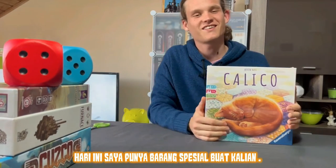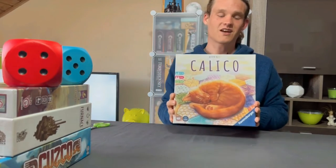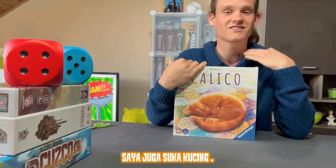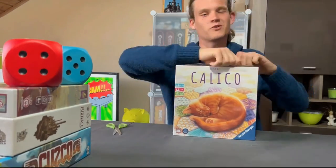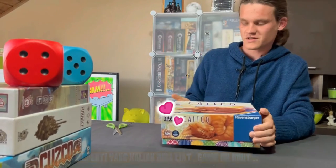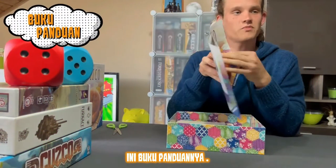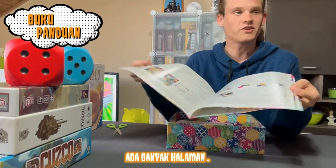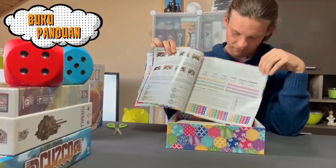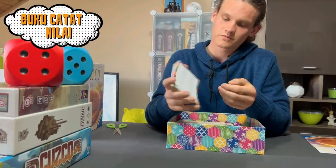Welcome back! Today I have something really special for you guys, a really beautiful game as you can see. The name is Calico — it's all about cats, and I really like cats. It's a very cute game, it's for the whole family. Here's the instruction manual — a lot of pages, a lot of pictures. And here's a little notebook for the scores.